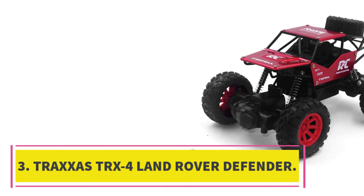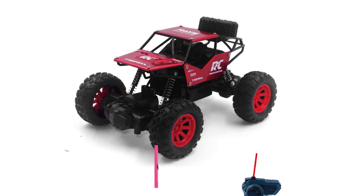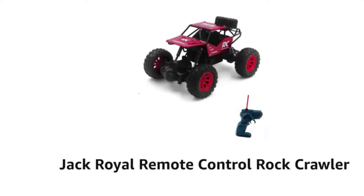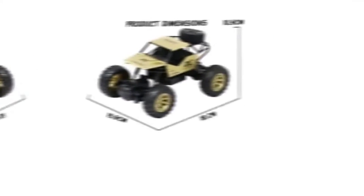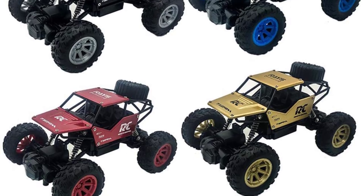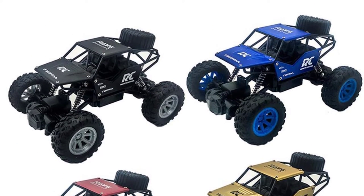Number three: Traxxas TRX4 Land Rover Defender. Rock crawlers are a great way to have fun with an RC car if you're more interested in realism and control than going as fast as possible, and this officially licensed Land Rover is one of the very best out there. It's packed with features — Traxxas portal axles give it huge ground clearance and eliminate torque twist, and it's completely waterproof so you can go crazy in the mud or water.